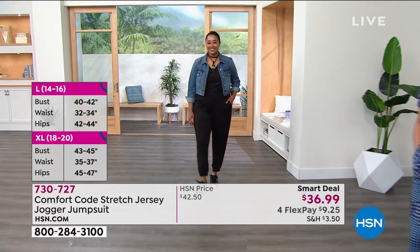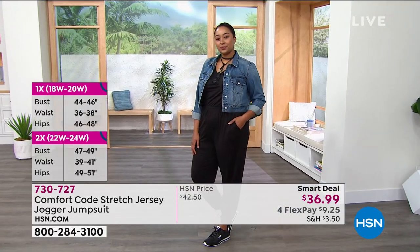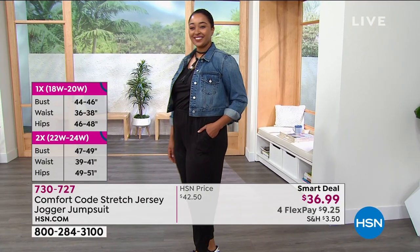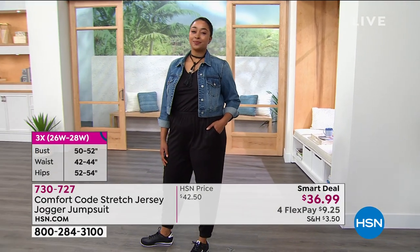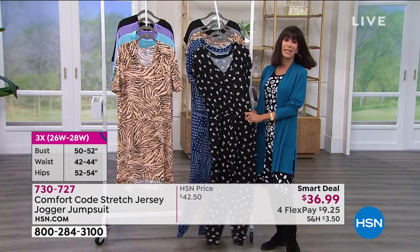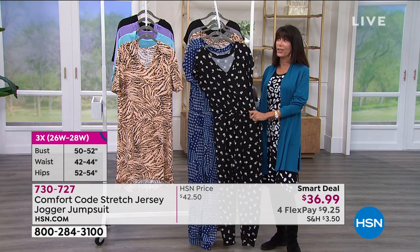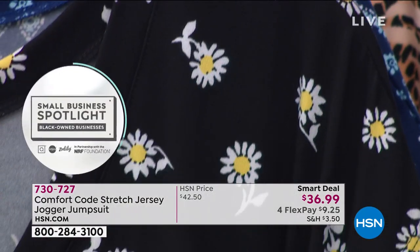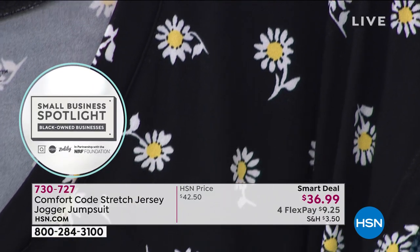Whether you're going for the solids — which would be the black and the heather gray — or the fun prints, all are available. One thing worth pointing out is that being able to purchase a garment at the same price in a print as in a solid doesn't normally happen.